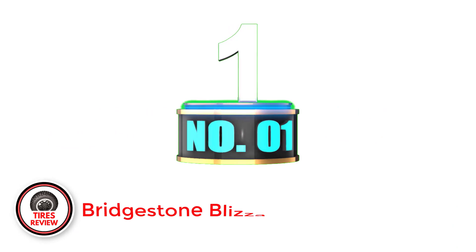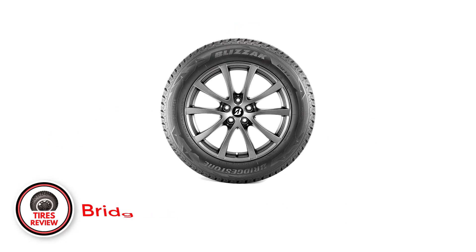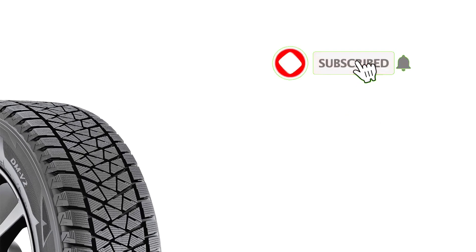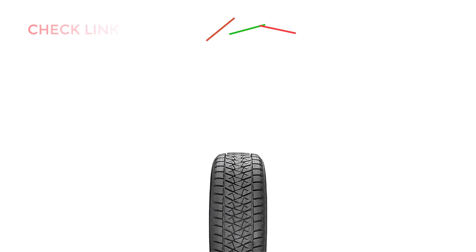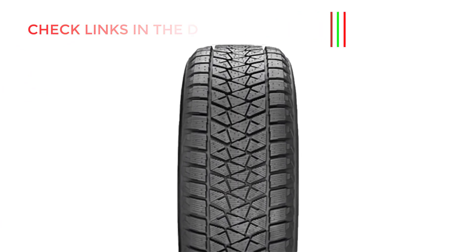Number 1: Bridgestone Blizzak DMV2. The Blizzak DMV2 features Bridgestone's multi-cell compound that improves grip on icy roads by creating microscopic channels that help to disperse water from the tire's contact patch. It also has a 3D sipe design that enhances traction on snowy and wet roads. The tire has a directional tread pattern that helps to evacuate water and slush from the contact patch, as well as a special casing construction that helps to provide stability and durability on winter roads.